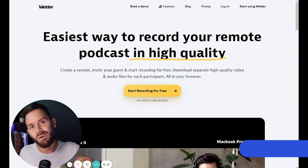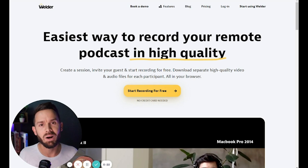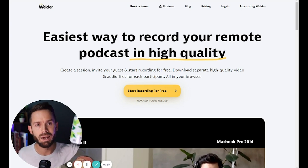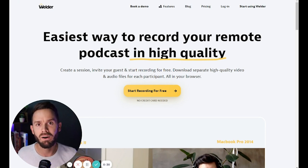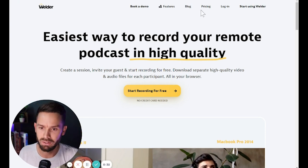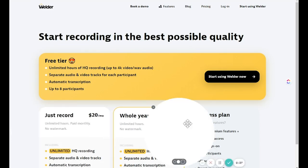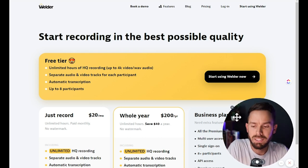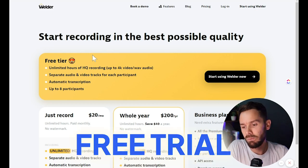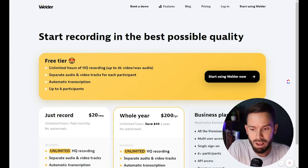Now we're in Welder. The thing you probably care about most is the pricing, because you're cheap — you buy off-brand sparkling water and you don't want to spend a lot on your recording software. So let's head over to pricing at getwelder.com. The first thing I see — they have a free tier, which is amazing. And what I like here is unlimited free hours of high quality recording up to 4K and WAV file. So amazing quality video, great quality audio.